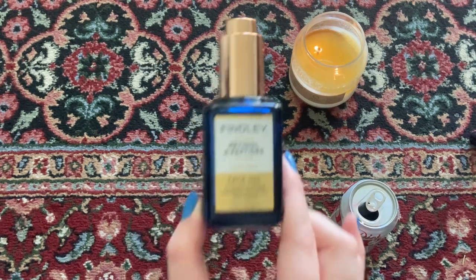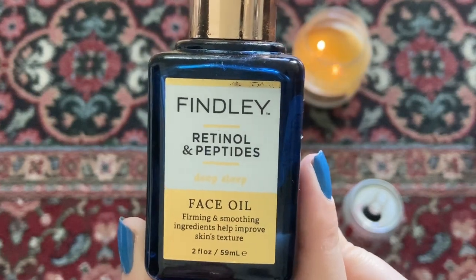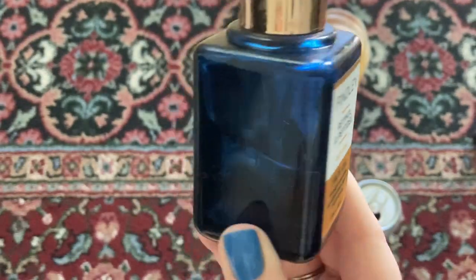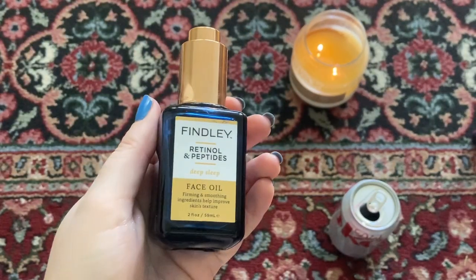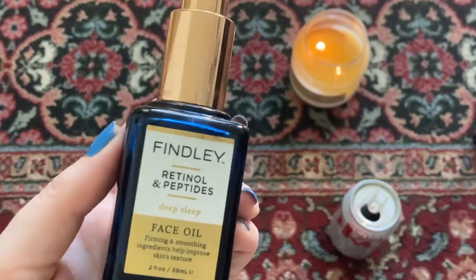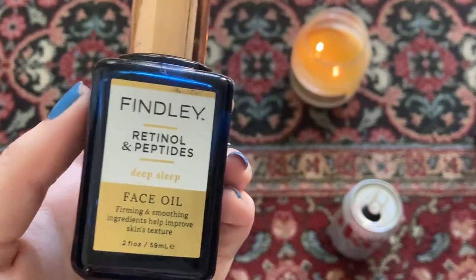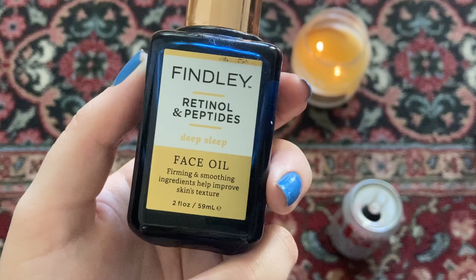After moisturizers, the next category is facial oils. I sometimes use this at night — it has retinol and peptides in it and is supposed to smooth and firm the face and help with skin texture. It has a little eyedropper so I can put it in the palm of my hand. But to be honest, I just don't use it — I don't really love the feeling of going to sleep with a really oily face. I much prefer my moisturizers and face creams to just soak into the skin, and this just kind of stays on top. I will be grateful when I finally use this up and can get it out of my collection.